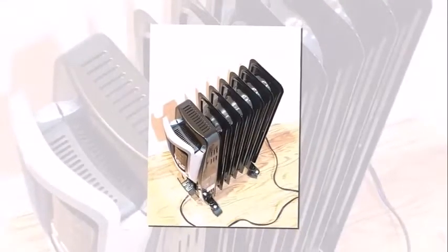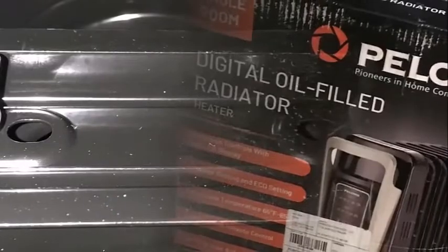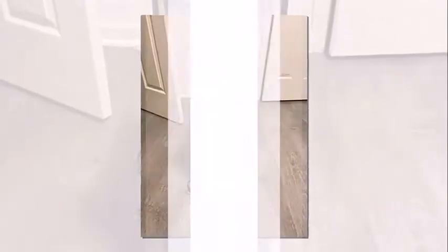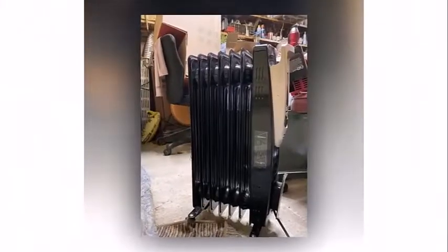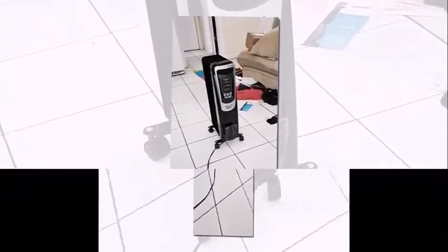For added safety, the unit features a power indicator light, built-in overheat protection, and a tip-over safety switch that will automatically shut the heater off if it's knocked over. Most of all, the Polonie's oil-filled radiator heater comes with a one-year manufacturer warranty, so you can purchase with confidence.